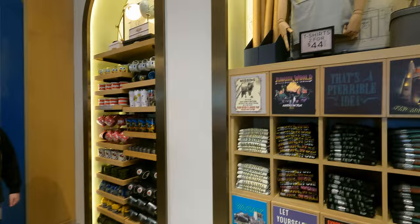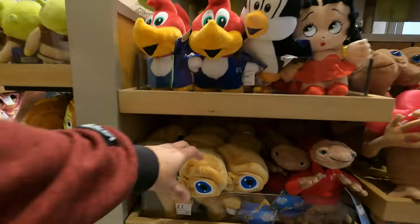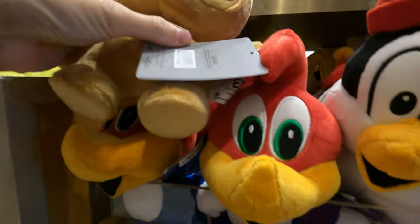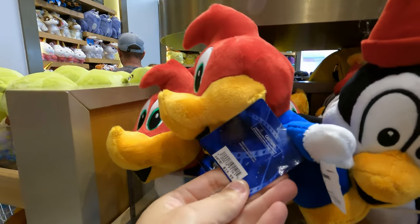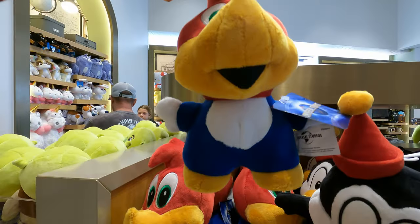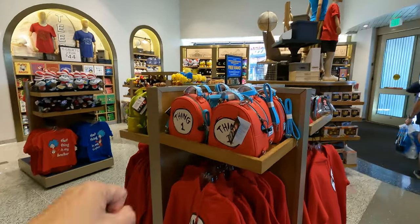There are t-shirts two for $44 — quite a few different ones. I like the Popeye ones, those are cool. Plenty of mugs too — all kinds of them. This is a pretty big store, definitely not the same size as World of Disney. Lots of plushes — the ET is $16.95. And the Woody Woodpecker roller coaster just closed yesterday, so that Woody Woodpecker plush at $17 will probably run out fast.